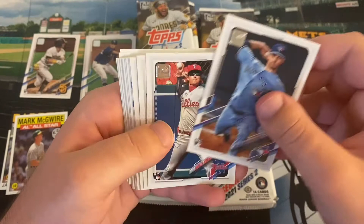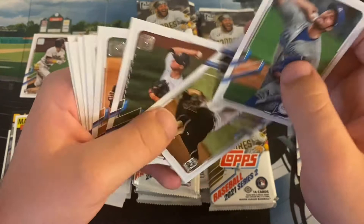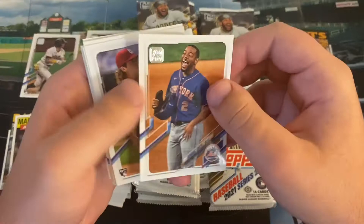Julian Merriweather. Mickey Moniak rookie card — one of four Phillies rookies on the checklist, the first overall pick in 2016. Trevor Bauer. Taylor Widener rookie card. Clark Schmidt rookie card — I don't believe he's spent much time in the majors, if at all. Dom Smith. Jake Woodford rookie card. Shane Bieber.